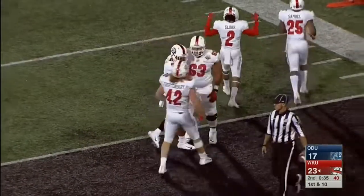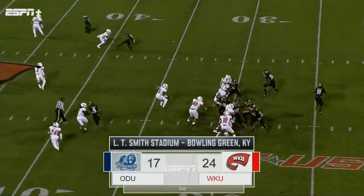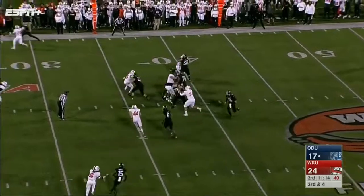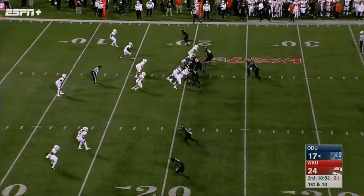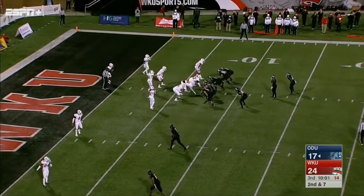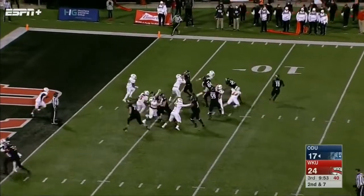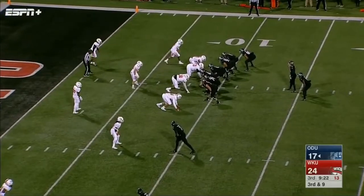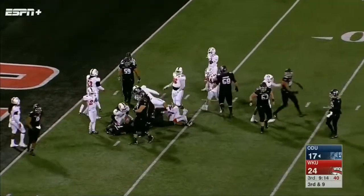Old Dominion with play action for LaRusso, who launches it deep down to Fulgham — he makes the catch and runs out of bounds. Third and four for the Monarchs, one for three tonight. Kishon Strong converts, then LaRusso hands it to Strong again, who breaks tackles inside the 10. Here's Knight — Knight drops in, plugging that hole. Old Dominion keeps it on the ground, Strong dropped by Key.